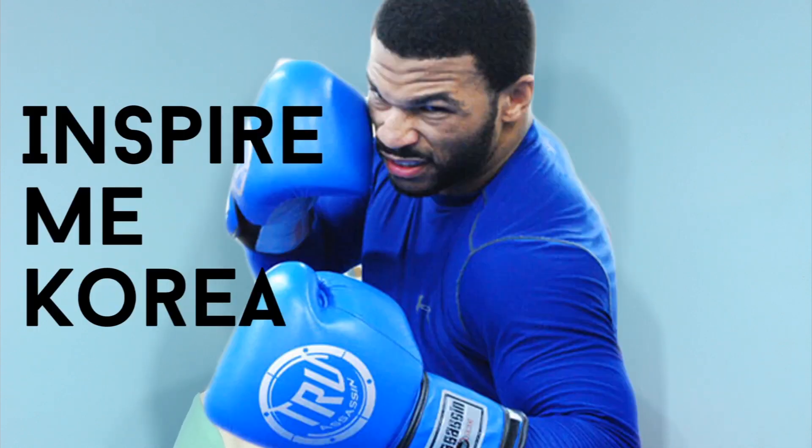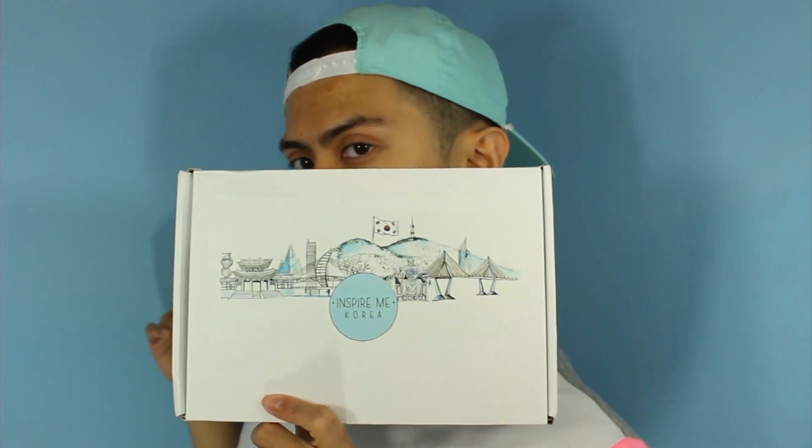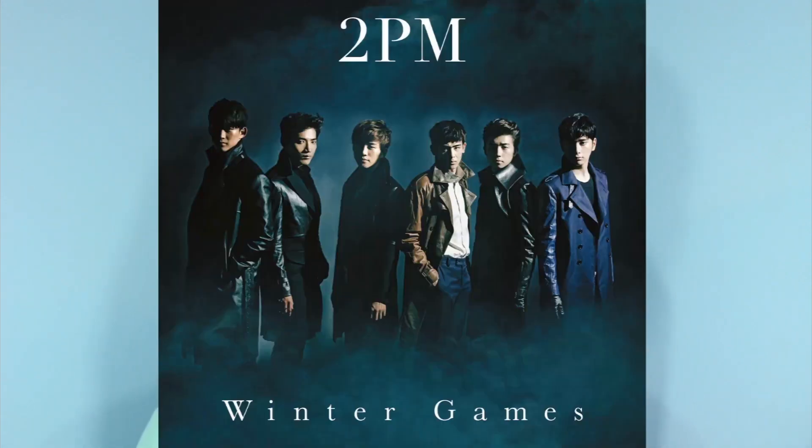Hey you guys, how's it going? In this video I am going to be opening up an Inspire Me Korea box that I got in the mail. Inspire Me Korea is a subscription box that they deliver right to your door and it offers the latest Korean food, beauty, K-pop, and Korean cultural merchandise. The best part is they send you a different themed box each month, and the one I will be opening today is their winter theme.